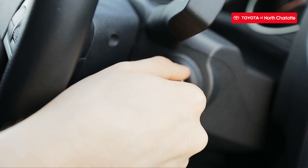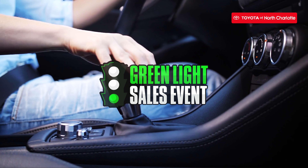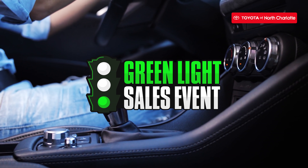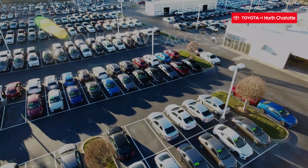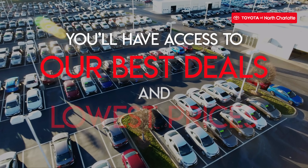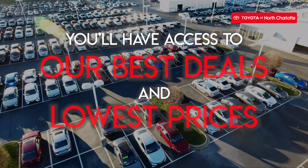Drivers, start your engines. We're giving you the green light to major savings at Toyota of North Charlotte. During our limited time green light savings event, you'll have access to our best deals and lowest prices on all of your favorite new Toyotas.